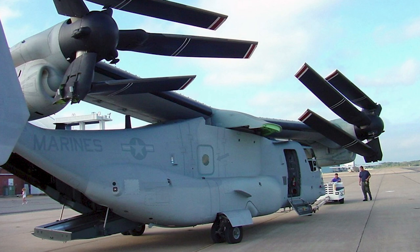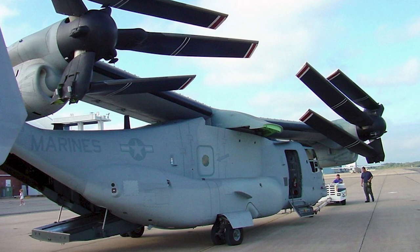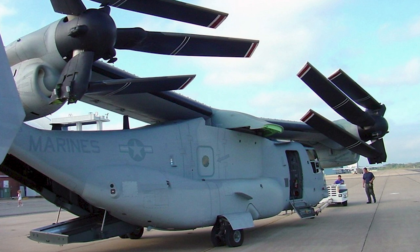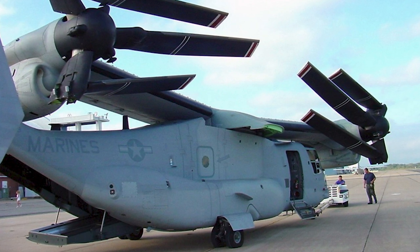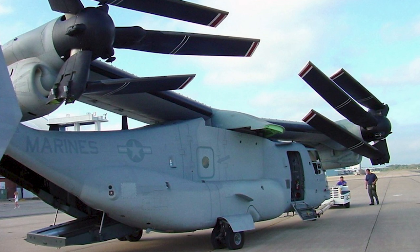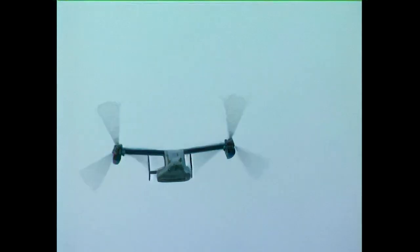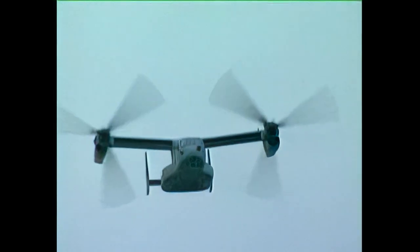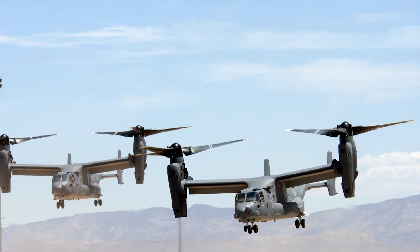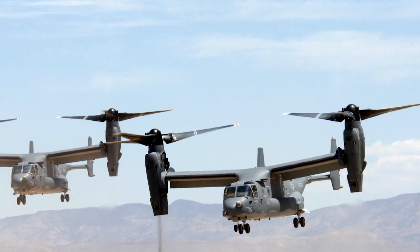The Osprey typically operates as a helicopter during take-off and landing, and when airborne, the engines rotate forward for horizontal flight. 43% of the airframe is made up of composites. The rotors can fold for storage, and the wings can rotate to align with the fuselage. The V-22 is powered by two Rolls-Royce A1107C engines. It can be armed with a .308-caliber M240 machine gun or a .50-caliber M2 machine gun on the rear loading ramp. Some V-22s also have a belly-mounted remotely operated gun turret system, known as the Interim Defense Weapon System.